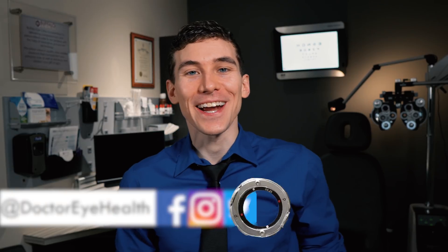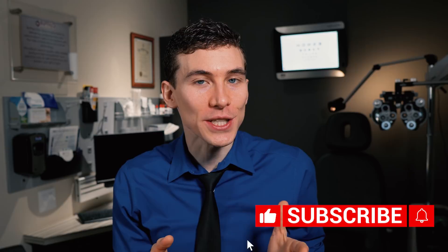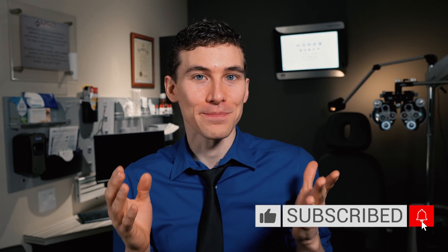Hello and welcome. This is Dr. Alan here from the Dr. Eye Health Show, helping you learn all about the eyes and vision. And I'm really excited today to talk to you about 20-20 vision and what that actually means.